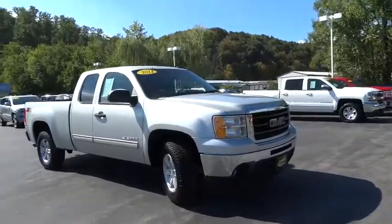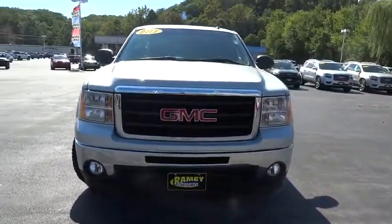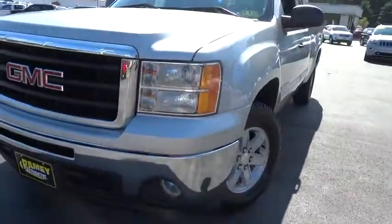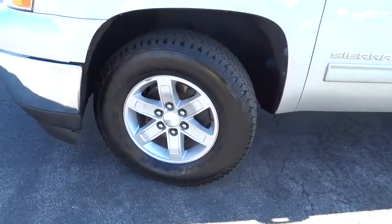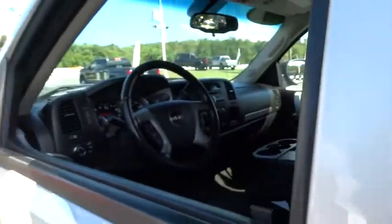This vehicle has less than 95,000 miles. Here are some of this vehicle's great options: AM FM stereo with CD player, AM FM CD MP3 radio, off-road package, six-speed automatic transmission, skid plate package, and tire pressure monitoring system. Come take a test drive today.